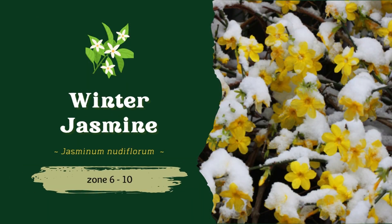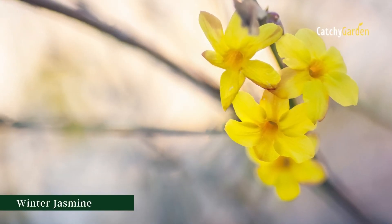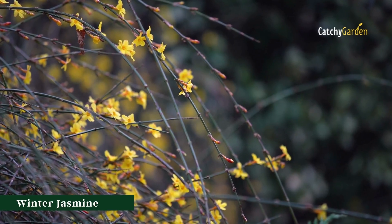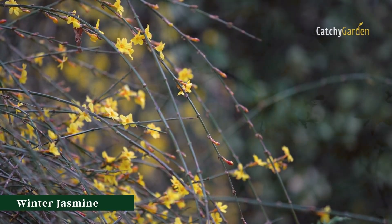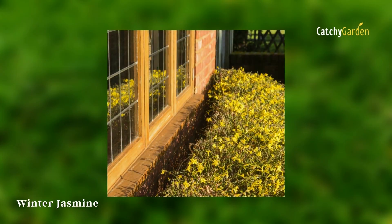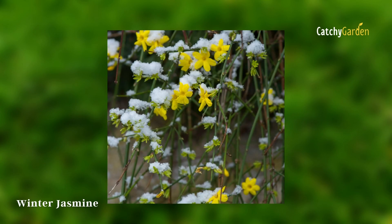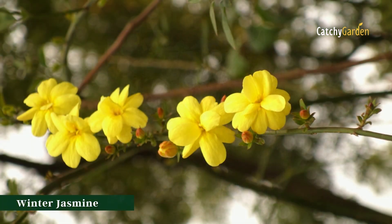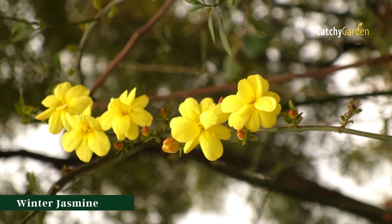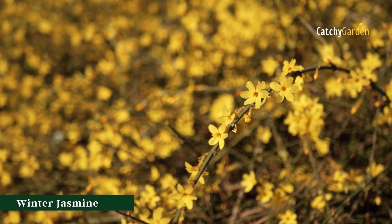Number five: winter jasmine. In the dead of winter, this plant bursts into brilliant yellow bloom along its arching branches. Though it lacks the fragrance of other jasmines, this kind can brighten a dreary day with its cheerful appearance. The slopes are another excellent location for this choice. USDA hardiness zones 6 through 10 are ideal for growing winter jasmine.